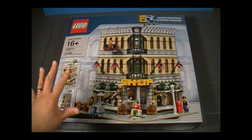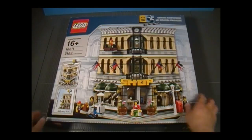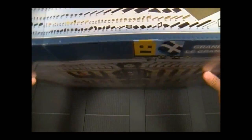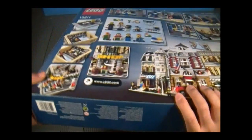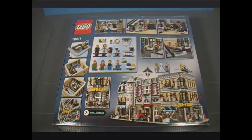Moving forward, here in the front we see the Grand Emporium, and it's awesome. She probably thinks so too, because she just spent all her money in there. Here on the side we have the parts — more on that later towards the end of the video. And here in the back, we see a lot of playable features, details, and a whole bunch of other neat stuff too.